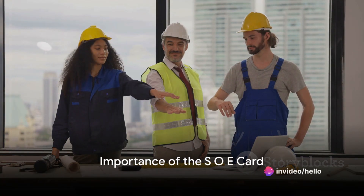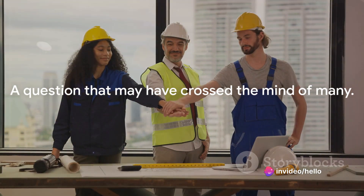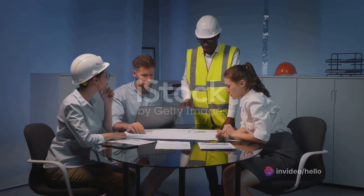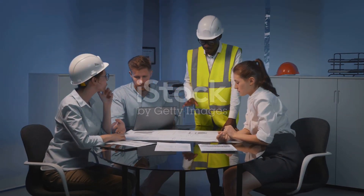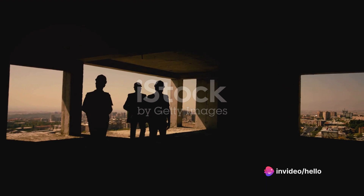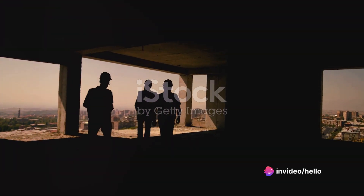Why is the SOE card a cornerstone for engineers in Dubai? A question that may have crossed the mind of many. The Society of Engineers, or SOE, is a prestigious affiliation for engineers in Dubai. The SOE card, a tangible testimony of this association, is a vital asset for engineers in the United Arab Emirates.